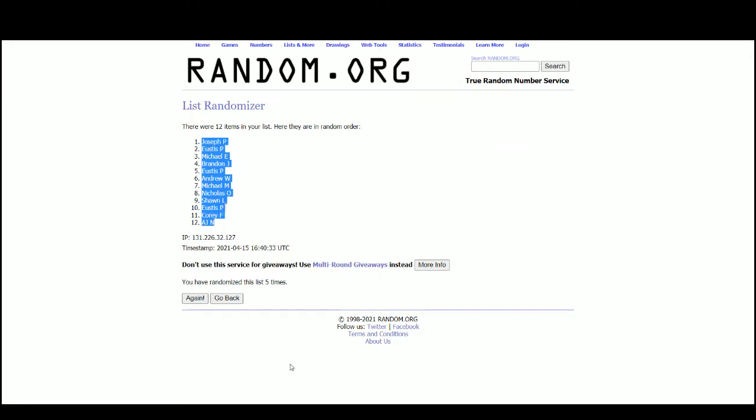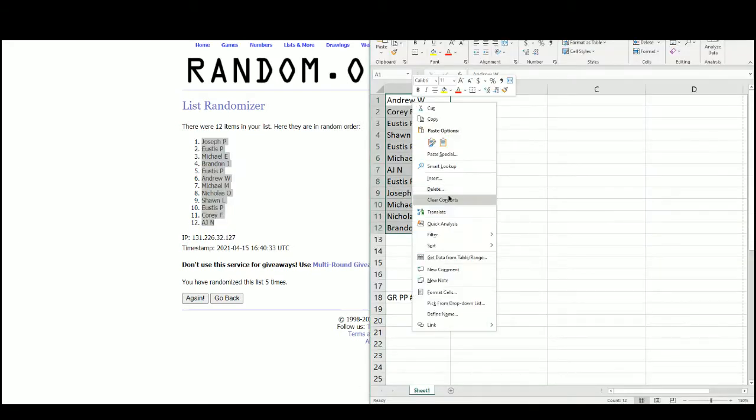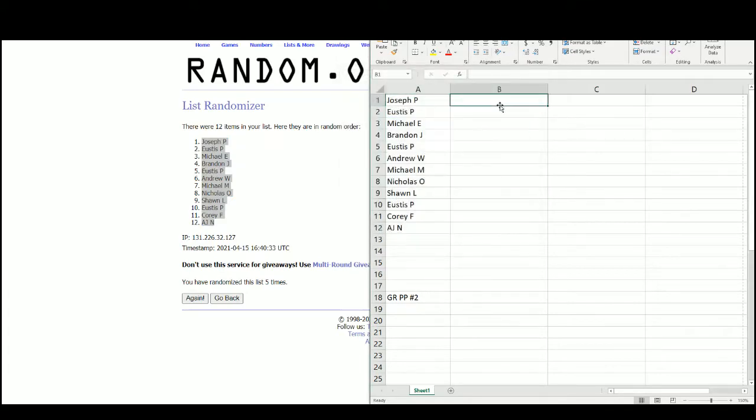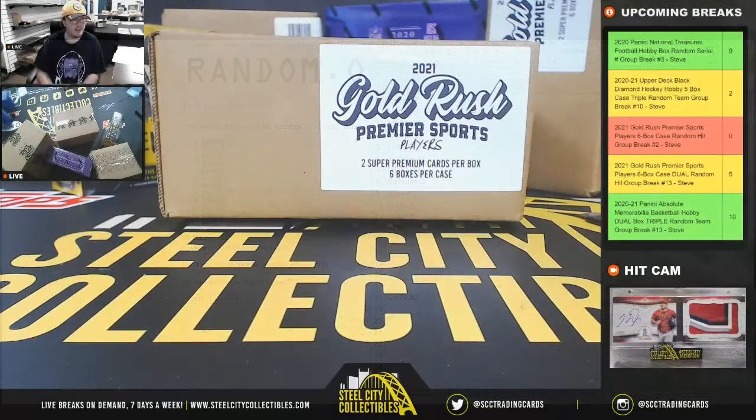Joseph at the top, AJ at the bottom. We'll put the hits in there as we go.